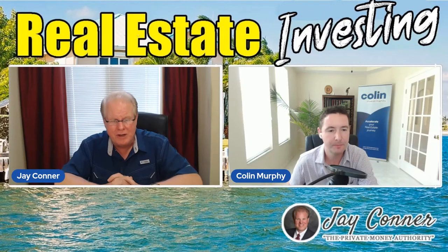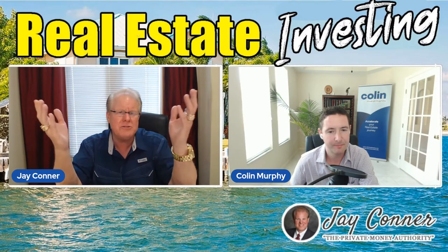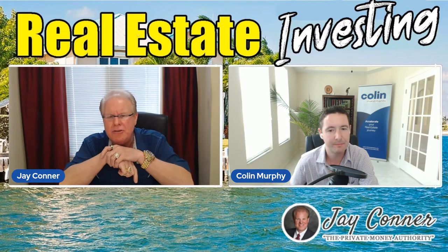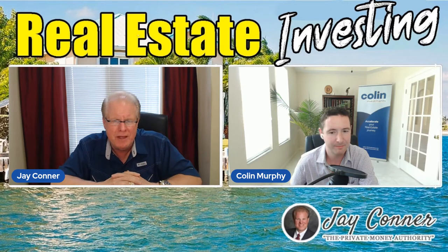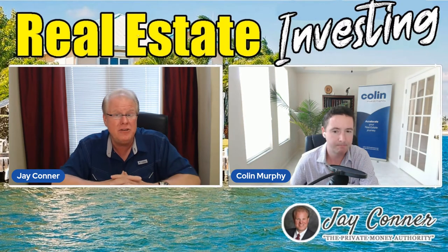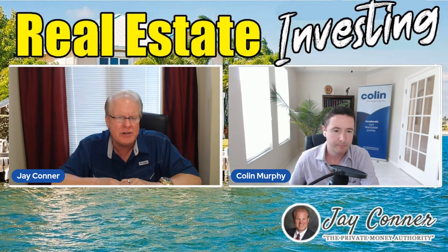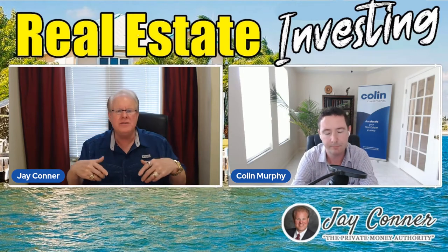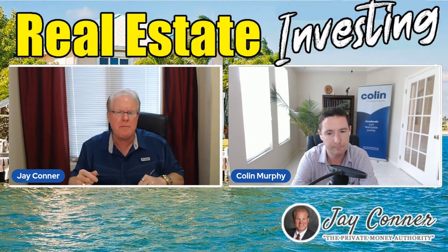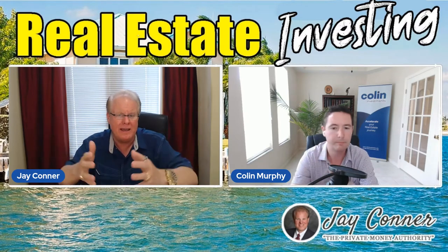We always want to account for the unexpected. Let's do a scenario: let's say you are looking at a foreclosure that you are interested in putting a bid on, and let's say it's occupied and you can't get in there. What is your formula? What is your calculation? How do you decide what is the most you're going to bid on that property given the fact you can't get inside?